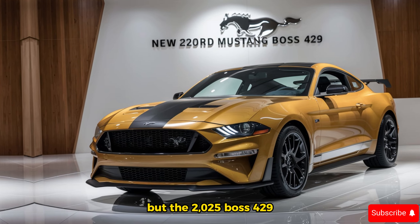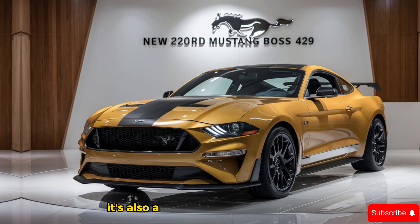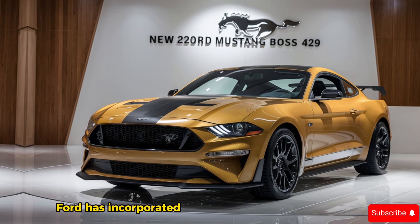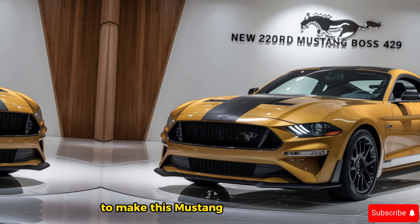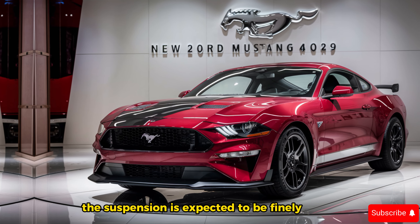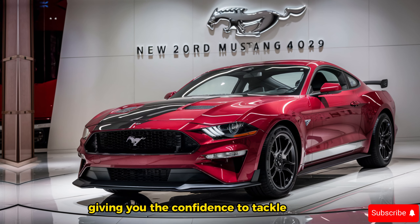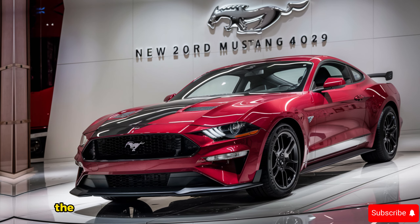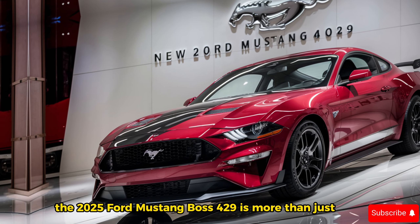But the 2025 Boss 429 isn't just about straight-line speed — it's also a car that begs to be pushed on a winding road. Ford has incorporated advanced aerodynamic features and lightweight materials to make this Mustang a true performer. The suspension is expected to be finely tuned for a balance of comfort and sharp handling, giving you the confidence to tackle corners and carve up your favorite back roads.